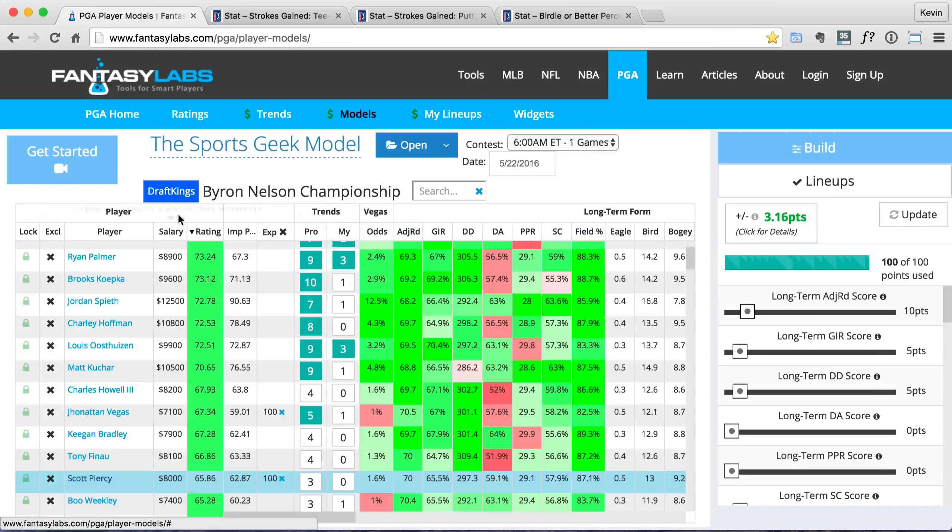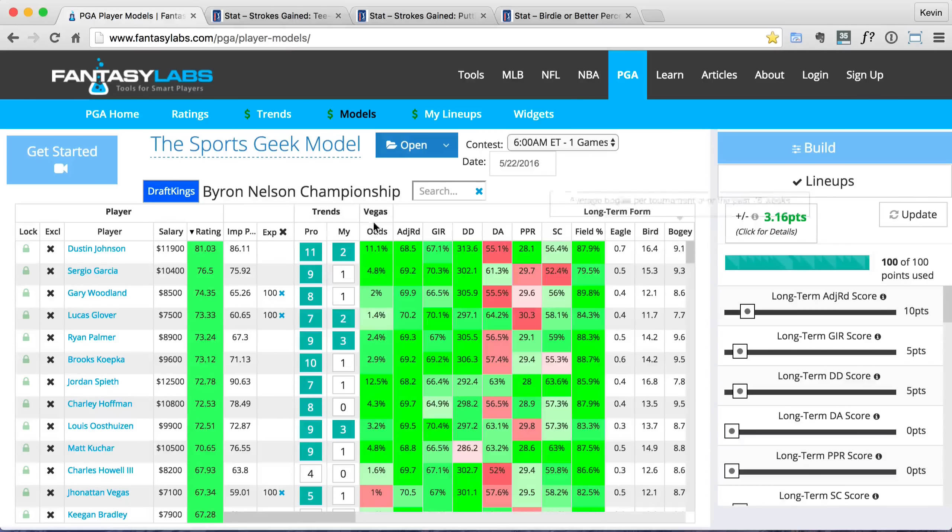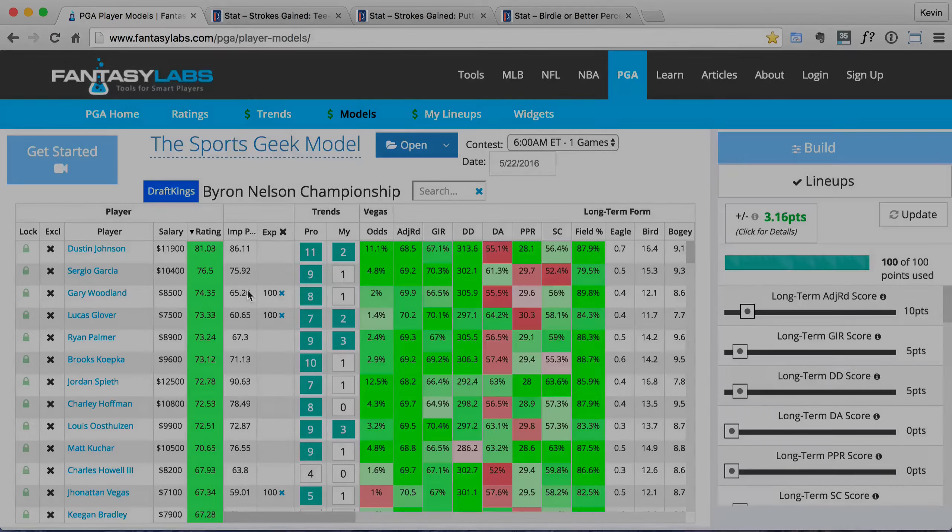I won't show you guys the rest of the model — you have to be a Fantasy Labs subscriber to see my whole model. But you saw the top players rated at the top and my four favorite GPP picks in the mid range, 7,000 to 9,000. I'm not too sure what I'm doing with the higher price players yet — I'm going to figure that out tonight when I'm building my lineups. But those are my four picks for the Byron Nelson Championship. If you guys enjoy these type of videos where I just kind of talk and give my thoughts, make sure you click that thumbs up button on YouTube and I'll continue to do them. Good luck in your contests this week — hope you guys make some money. Cheers.